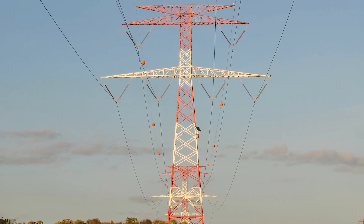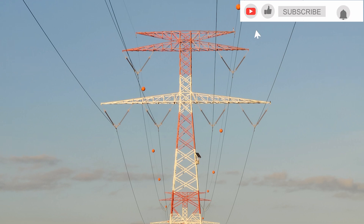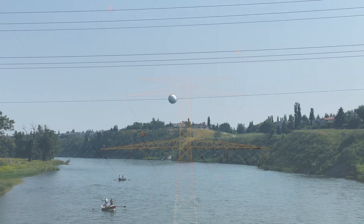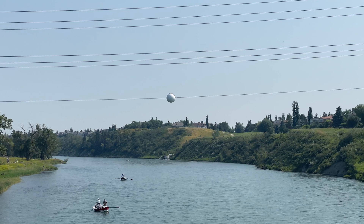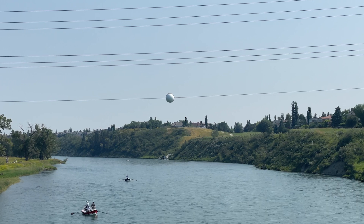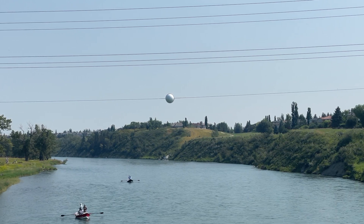These marker balls are commonly up to 36 inches in diameter — about 91 centimeters — and they're made of lightweight materials. They come in high-contrast colors for visibility. Orange is the most common, but white and yellow are sometimes used where those colors provide better visibility. Some units are even illuminated, harvesting power from the energy field around the wires generated as power passes through the transmission lines.